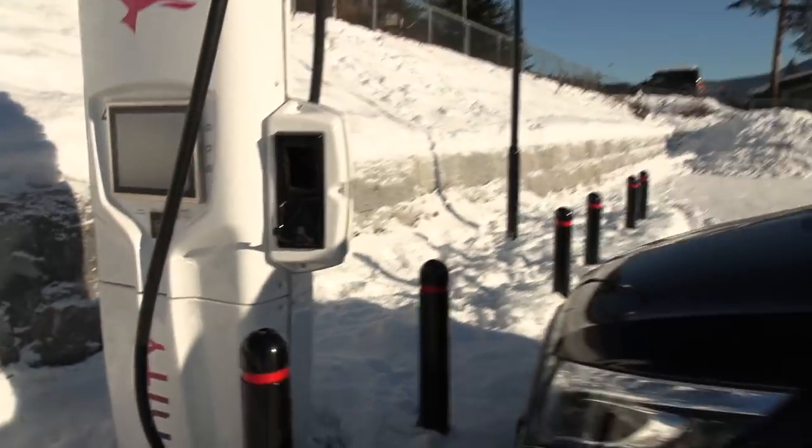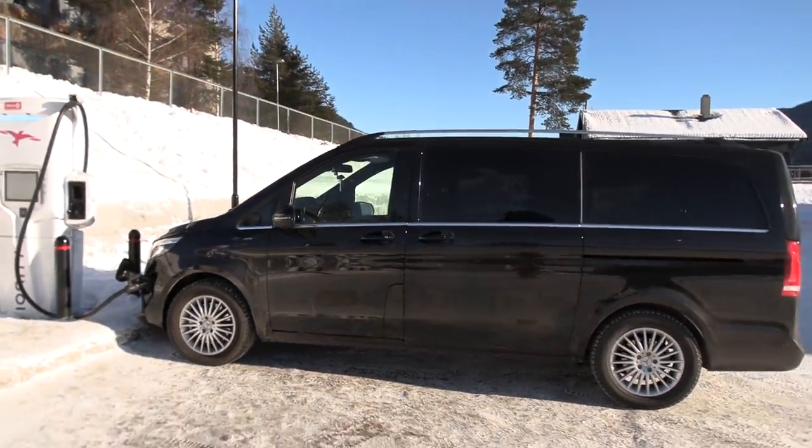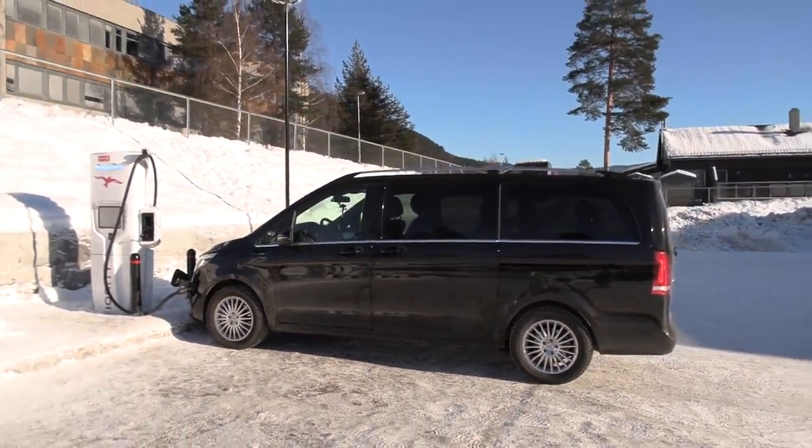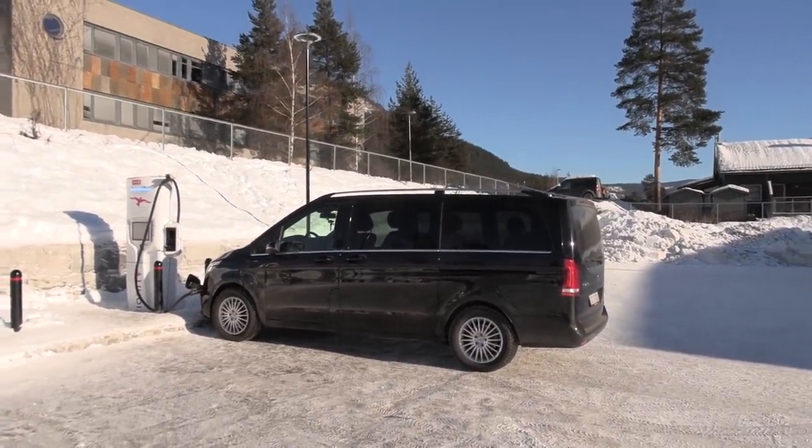How fast are we charging? It's ramping up. 34 kilowatts? That's it? Then 50 kilowatts — that's it? The problem is that the battery cools down during the drive and then we can't charge too fast. I did navigate to the fast charger, but we don't know if it preheats before fast charging or not. Probably not.